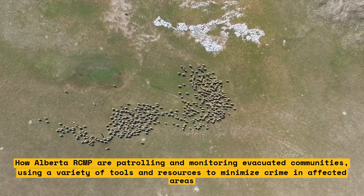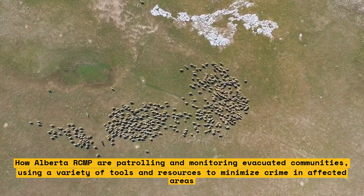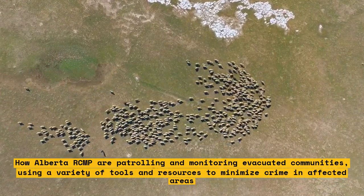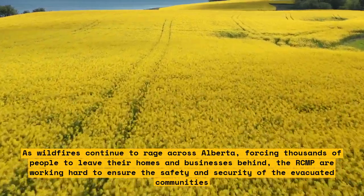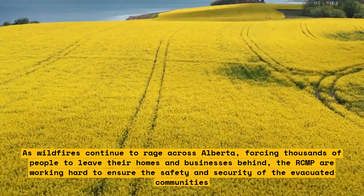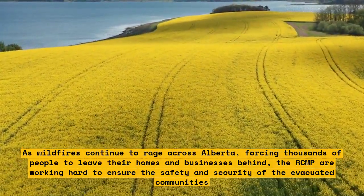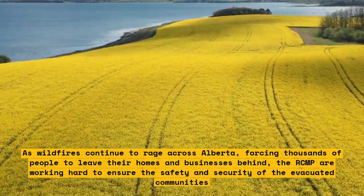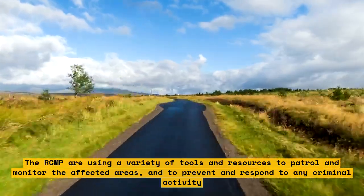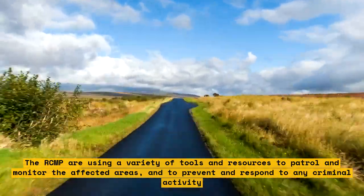As wildfires continue to rage across Alberta, forcing thousands of people to leave their homes and businesses behind, the RCMP are working hard to ensure the safety and security of evacuated communities. They are using a variety of tools and resources to patrol and monitor affected areas, and to prevent and respond to any criminal activity.